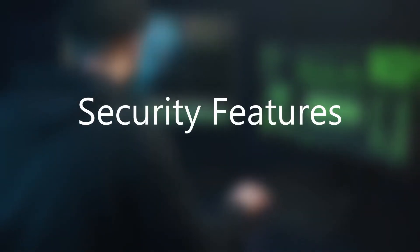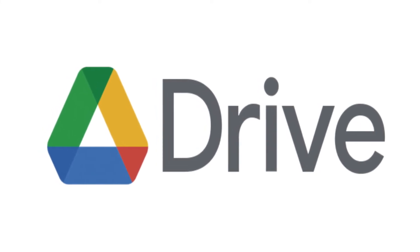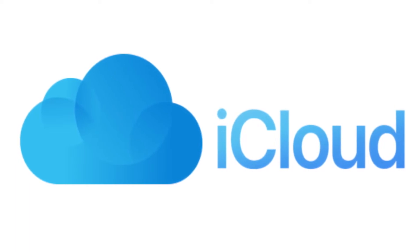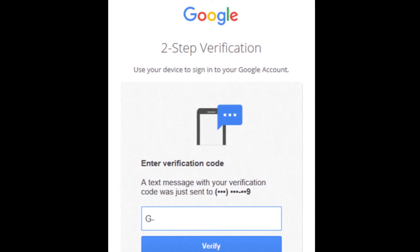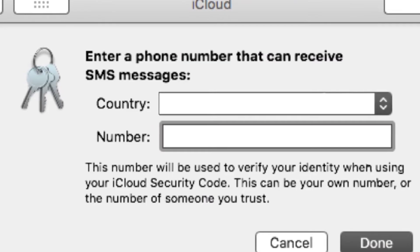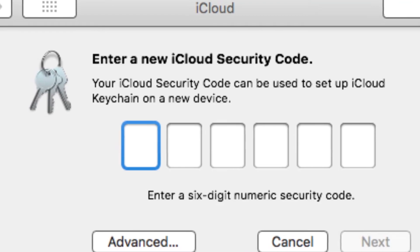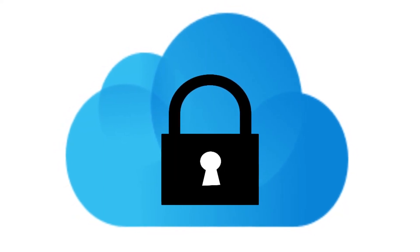Security Features. Although both platforms have multi-factor authentication and encryption enabled, iCloud gets the point for being more secure. Since Google Drive only has one-way 128-bit encryption, while iCloud uses 128-bit encryption both in transit and at stored files. This two-way encryption makes iCloud way more secure.